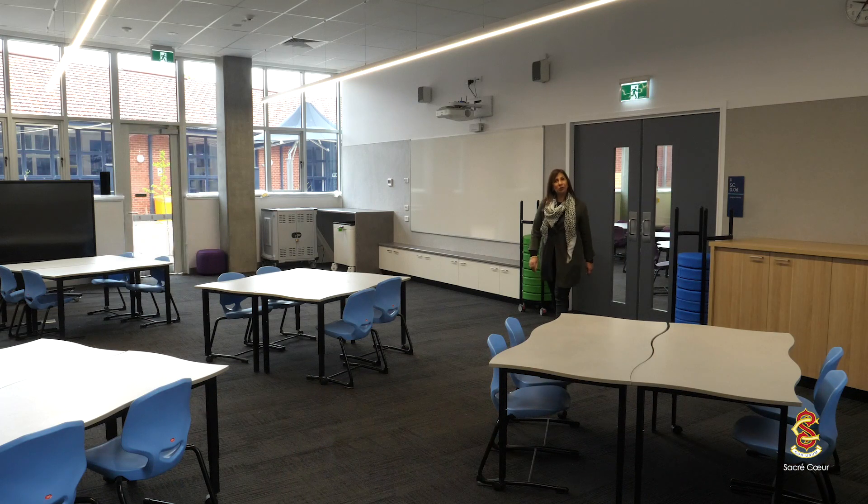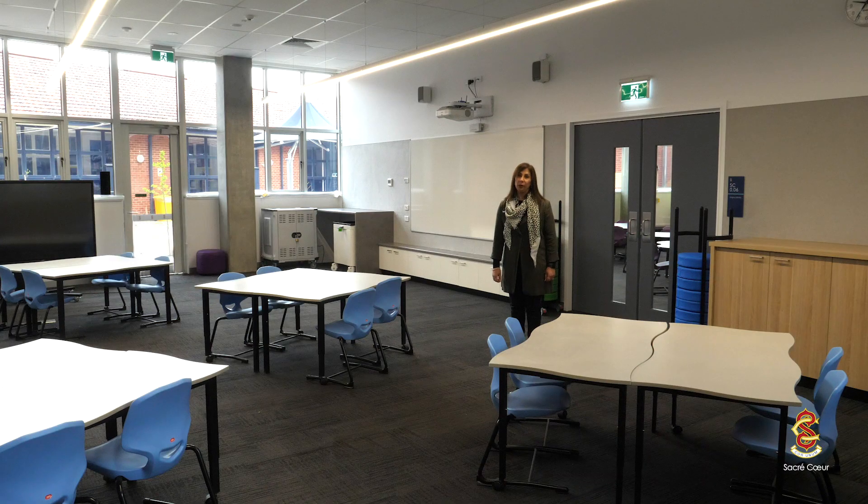This is our junior school IT lab and it'll be in here that our students will undertake classes in information, inquiry and communication activities utilising technology. We'll also have students involved in Robotics Club, the Lego Club, and as part of the Mathematics curriculum from P to 6, the students will be involved in undertaking coding in here as well.